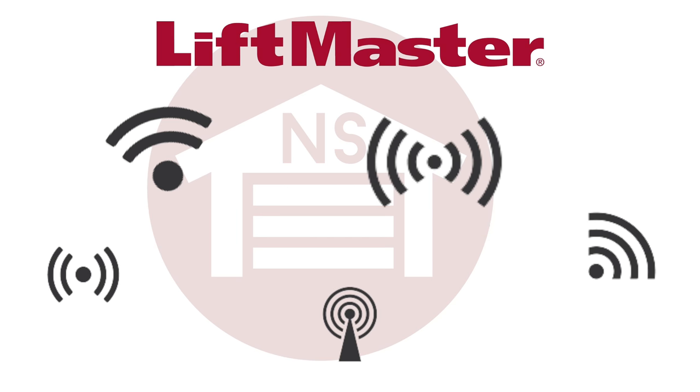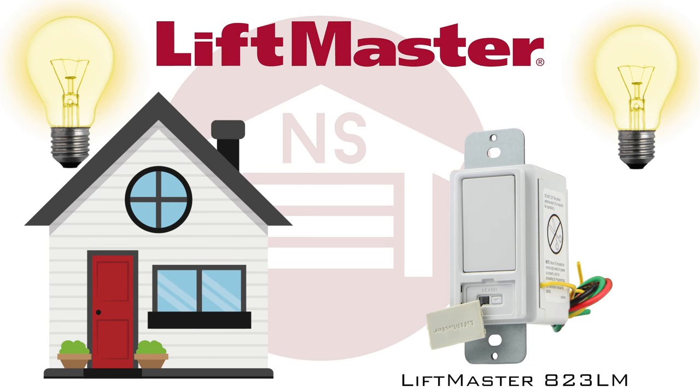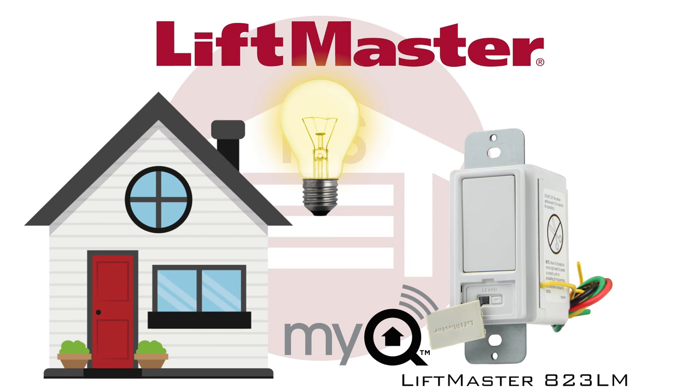But why not connect your entire home lighting with the LiftMaster 823LM remote light switch, which replaces your old light switch, and just with a simple press of the button you will have your home lighting connected with Mi-Q technology.